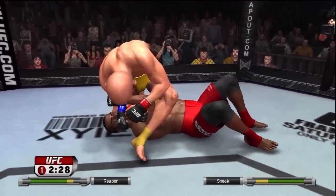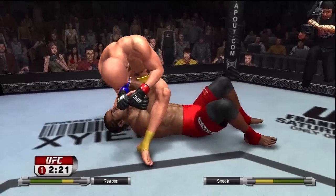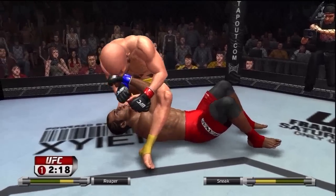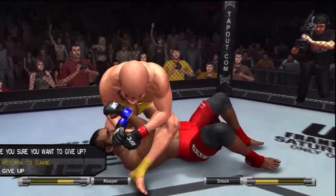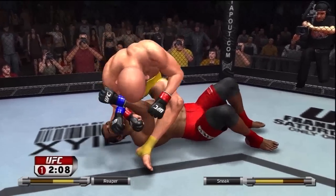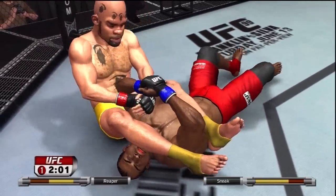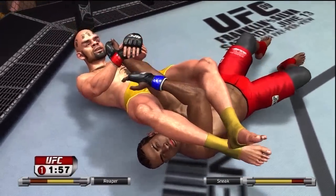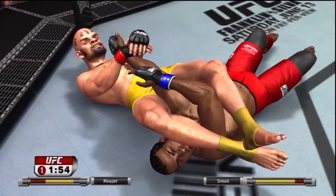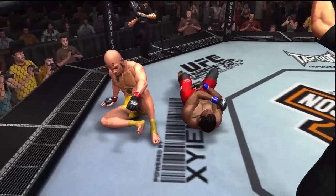Looking for a submission — he's isolating the arm. He's got it now! He has extended his hips and pulled back that arm. This is bad. Two minutes remain in round number one. It is all over — submission victory by armbar! Very nice armbar.